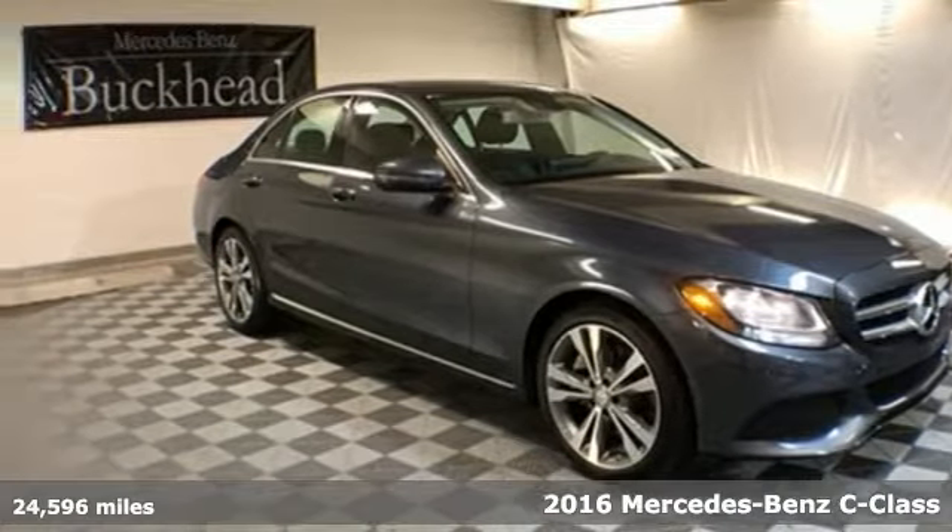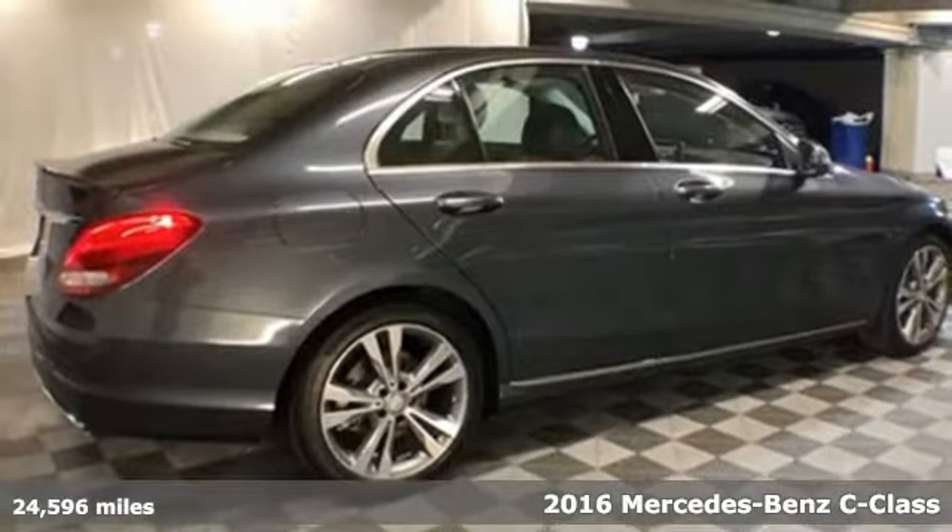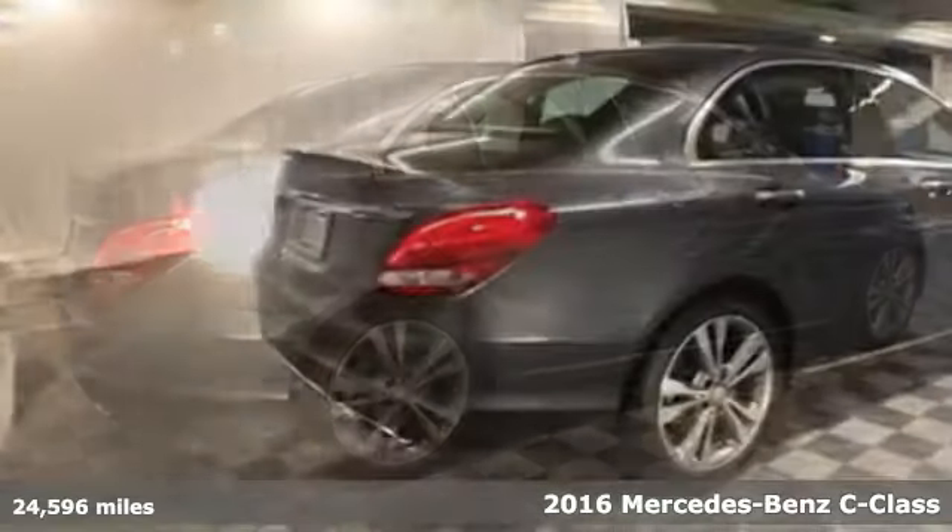Here's a 2016 Mercedes-Benz C-Class. Mercedes-Benz, an elevation of innovation.